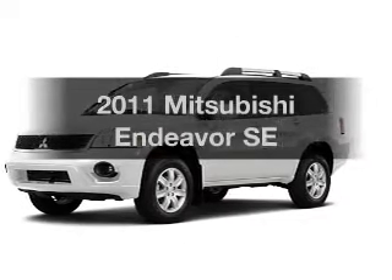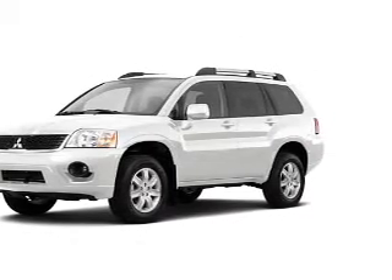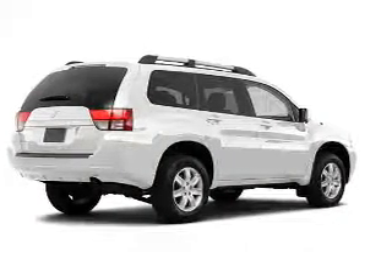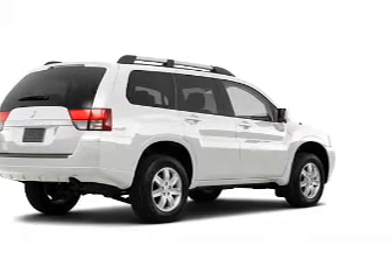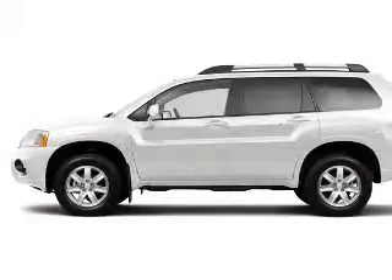Get noticed in this 2011 Mitsubishi Endeavor. Find everything you want in a ride under one roof. With this vehicle, the powertrain includes all-wheel drive with a solid six-cylinder engine connected to a smooth-shifting automatic transmission.